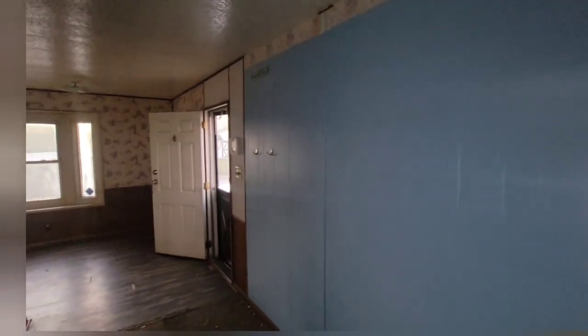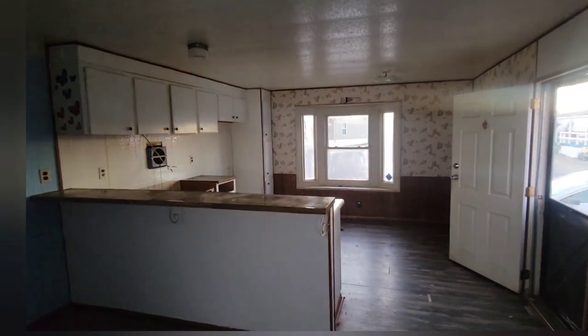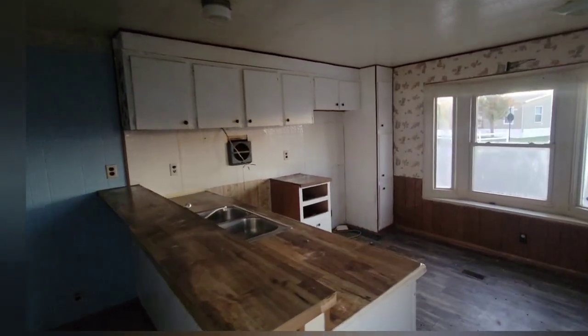Some old wallpaper right, that's a little kitchen area. The kitchen's at the front of the house, definitely old.